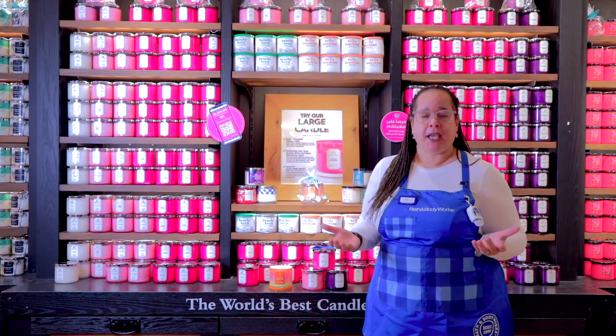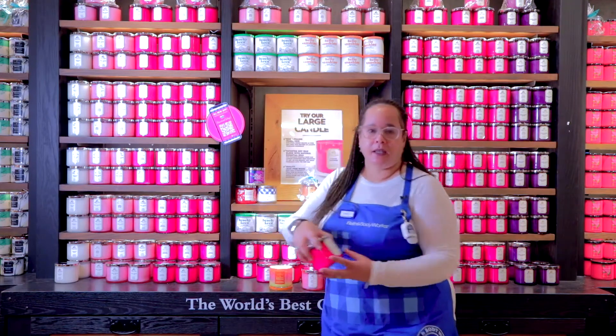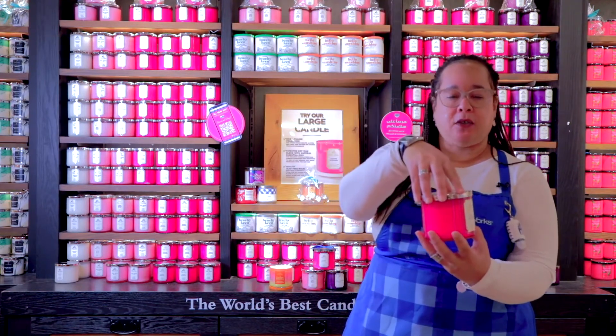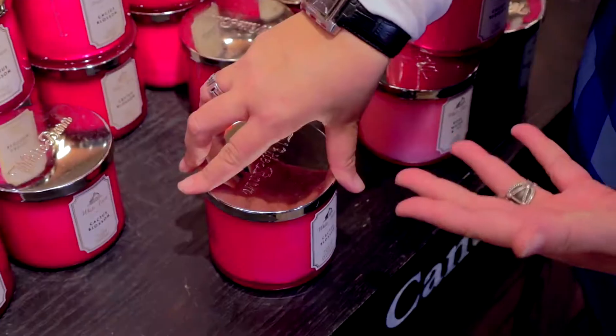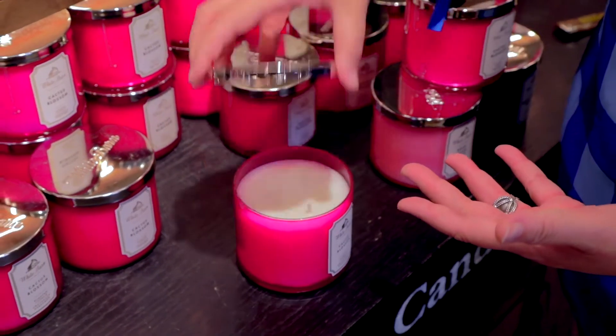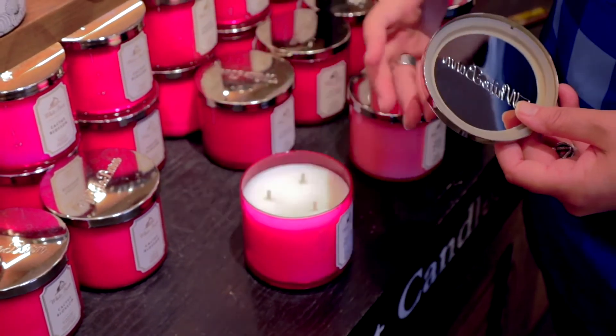Once you're done burning the candle for four hours, we recommend that you take the lid and place it back onto the candle to extinguish the flame. Allow the candle to cool, then take a piece of tissue to wipe the candle wicks clean, and then relight again.